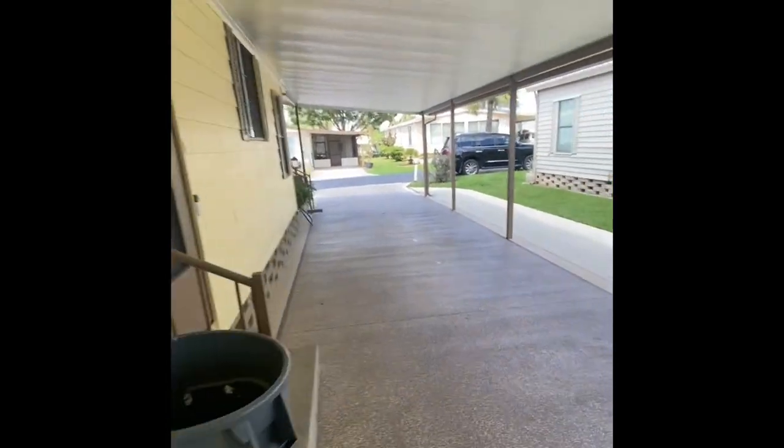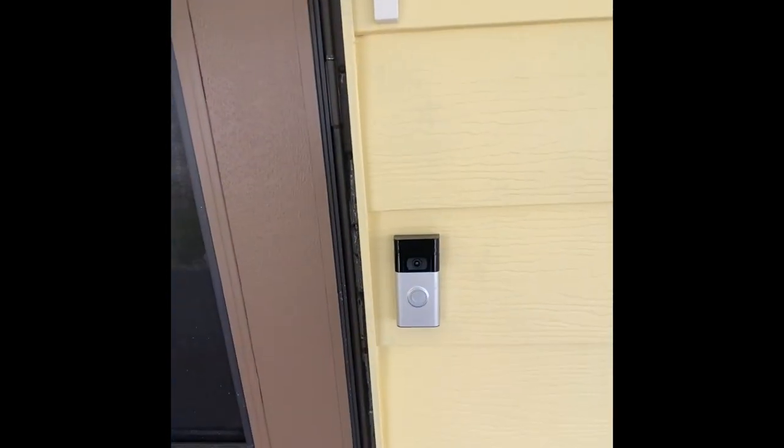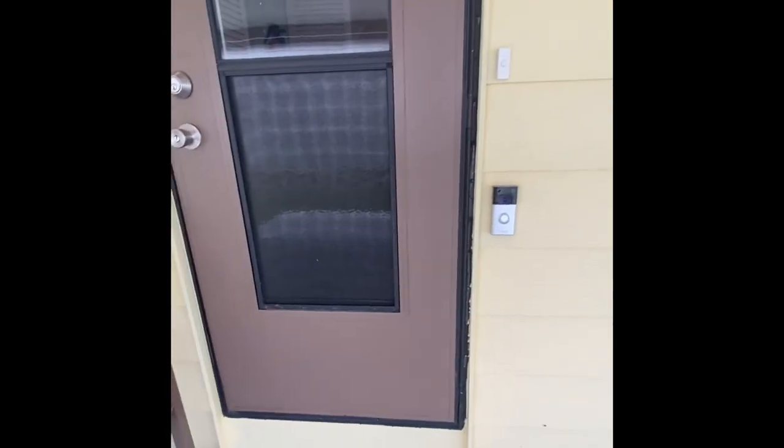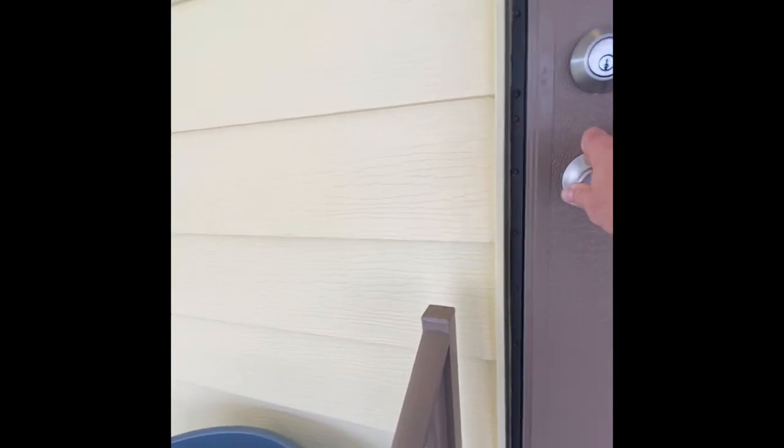As we enter the home, we just have a couple of short steps. The owner has put in a Ring alarm — if you're not familiar with that, it's kind of neat. It's your doorbell with a camera, a smart feature for your home so you know exactly who's coming to your doorway — the photo comes right up on your phone.